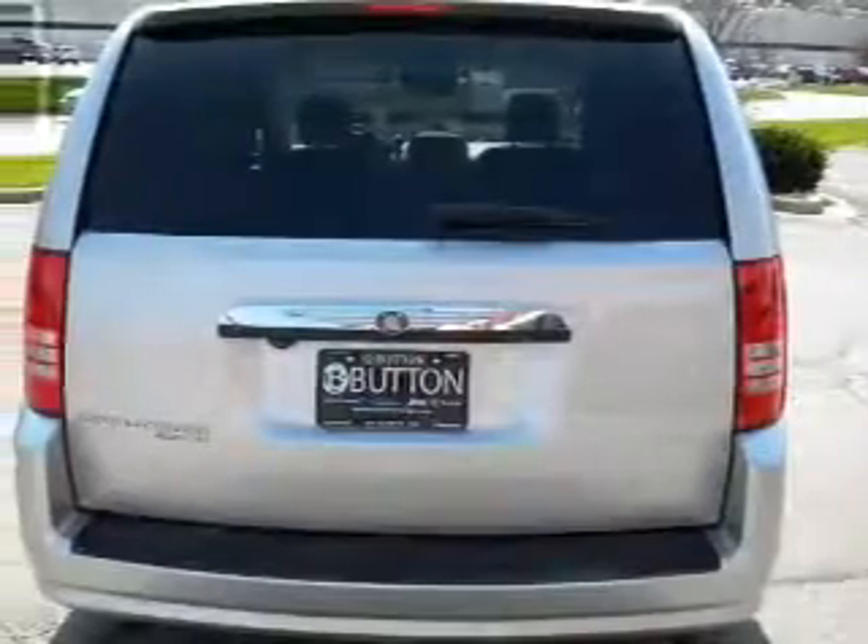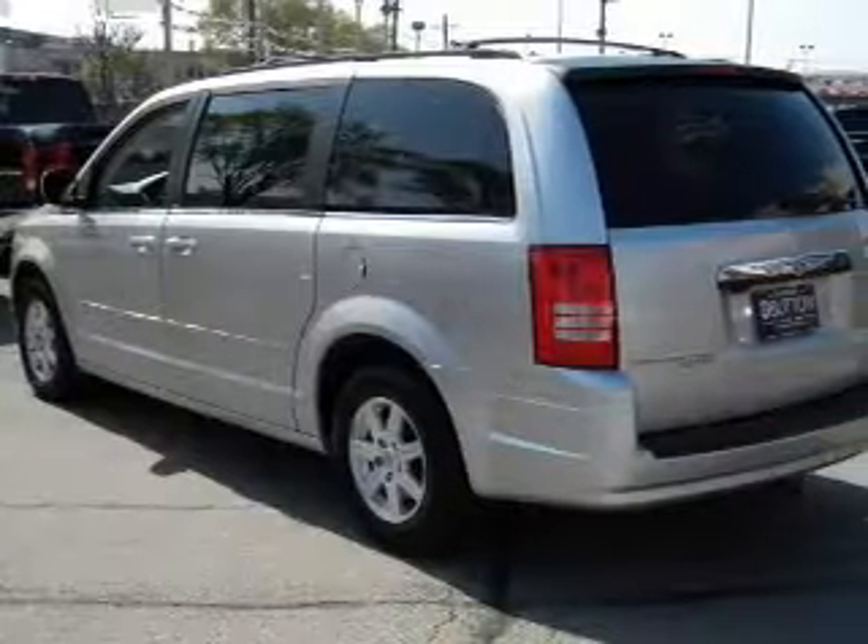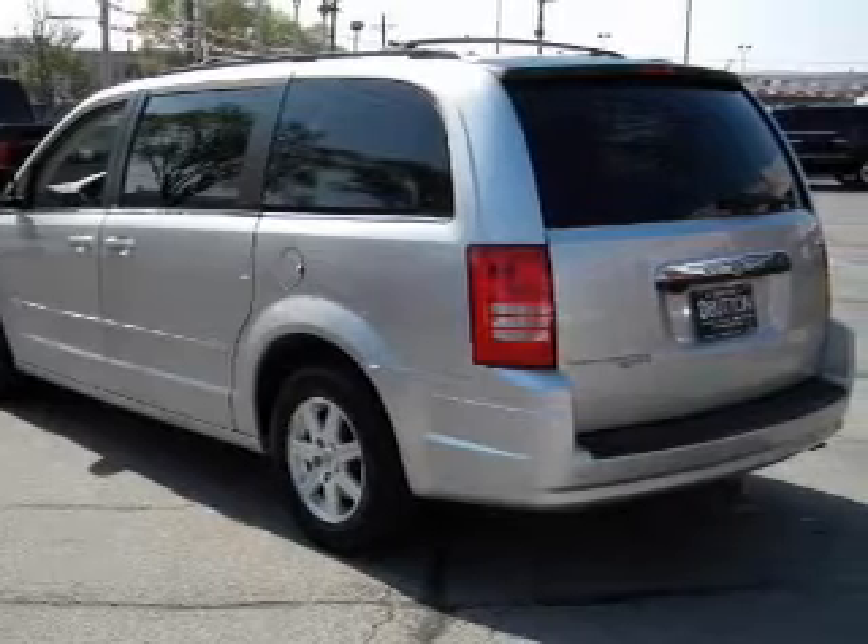Keyless entry. Power door locks. Power windows. Cruise control. An AM FM stereo with an MP3 player. Power steering. An adjustable tilt steering wheel.